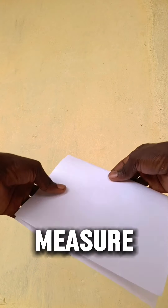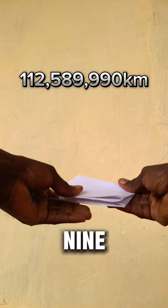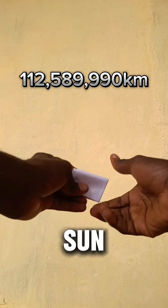Fold the paper 50 times and measure the height. You get 212 million, 489,000, 990 kilometers. That's close to the distance between the earth and the sun.